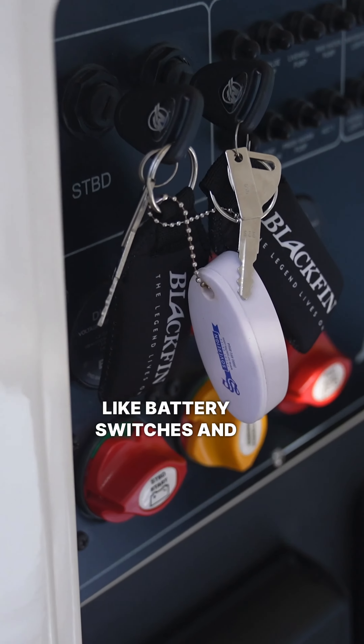You have a spacious head with plenty of access to your electrical features in the boat, like battery switches and your keys. There are plenty of resources in the boat.